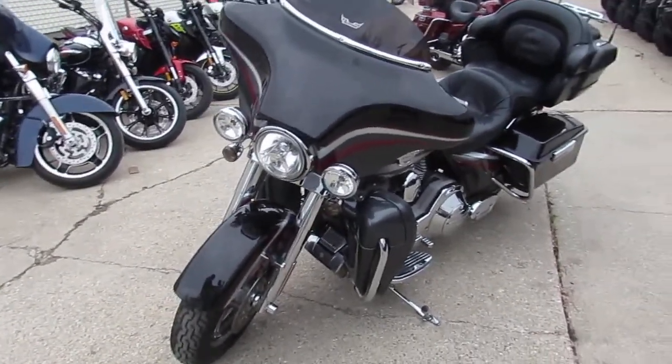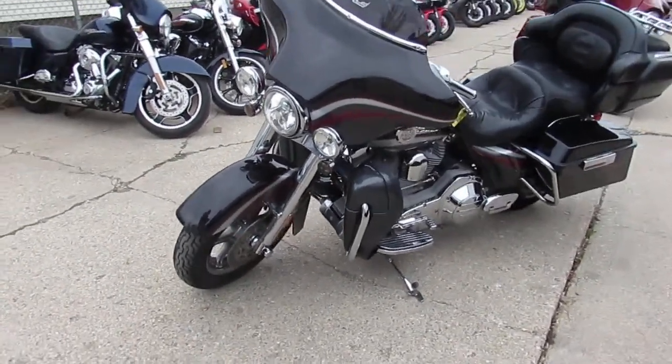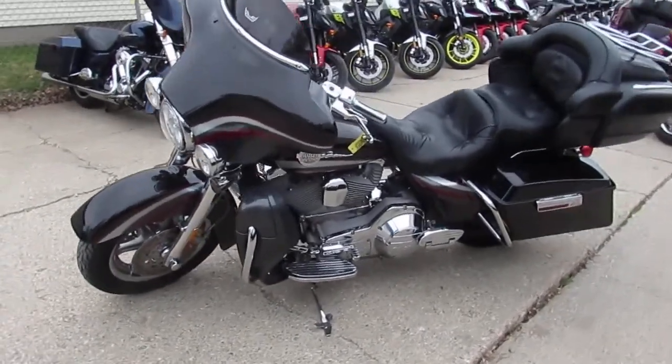We got this thing priced right. It's a 2006 Screaming Eagle, so that's before they came out with the CVO — this was the top of the line in its day. Eleven thousand nine hundred dollars, you can't go wrong.